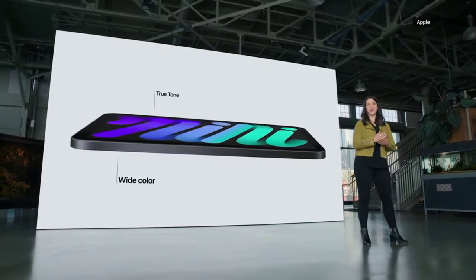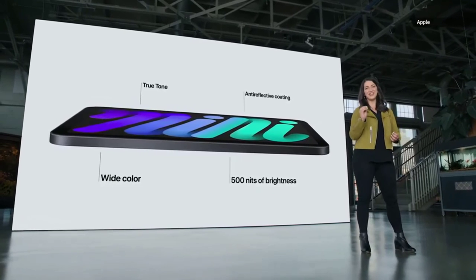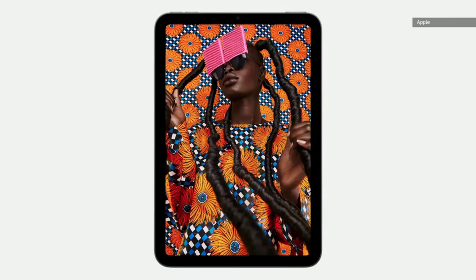Apple's product lineup takes a predictable step forward with incremental upgrades and a few interesting features. Whether it will be enough to take on the competition, we'll just have to wait and watch.